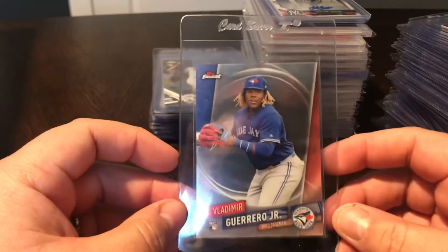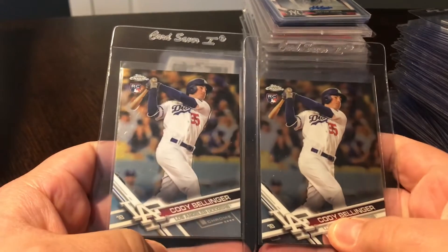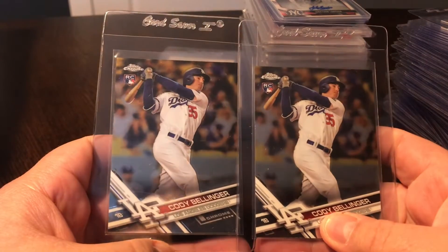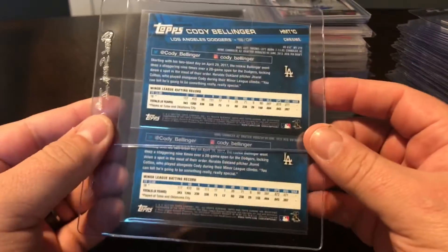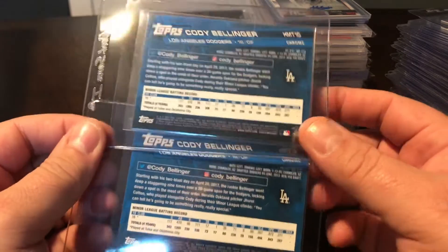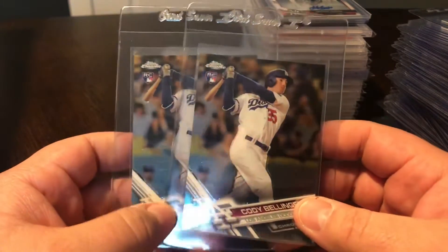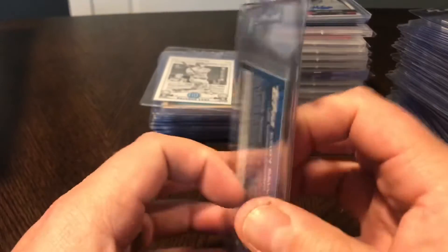Some Topps Finest - Vlad Guerrero's just base rookie Topps Finest. And then I did not have any of these Bellinger Topps Chrome base rookies. This is a super hot card right now so I was able to pick up two of them. These aren't any sort of refractor variations - they're just the base, HMT number 10, but gorgeous looking cards. I think these will grade very well, so I'm going to send both off and see how they do.